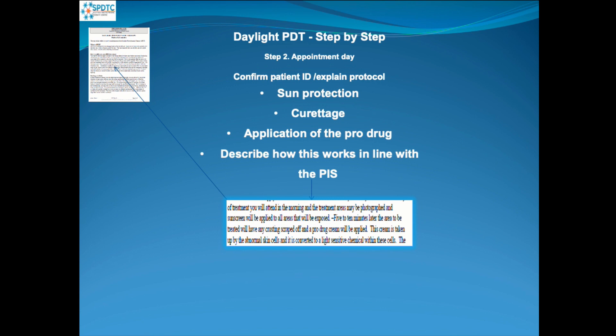We describe how it works in line with the patient information sheet, explaining that when they go outside after 45 minutes, the cream will react to the red wavelength light in the daylight. This causes the pro-drug to work and produce cell death, which is exactly what we want to happen in the skin areas to prevent actinic keratosis developing into skin cancer.